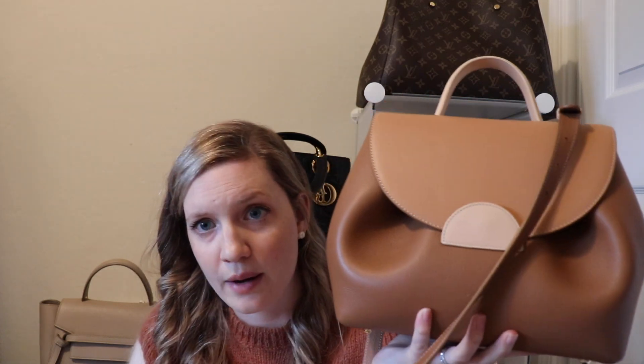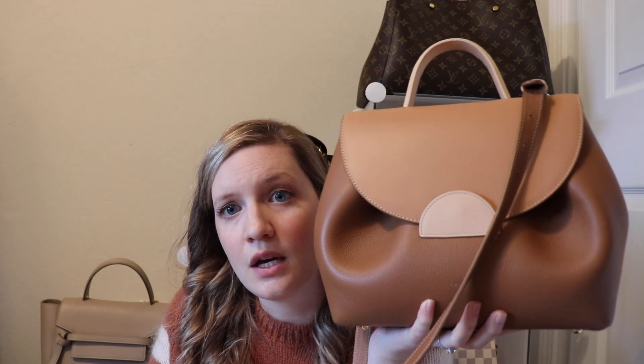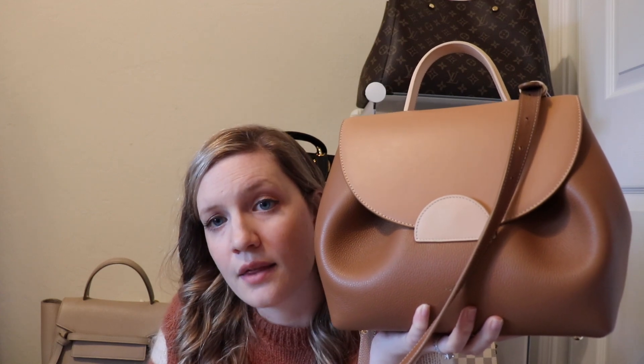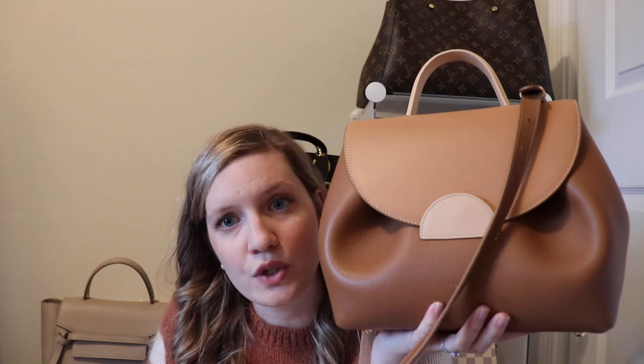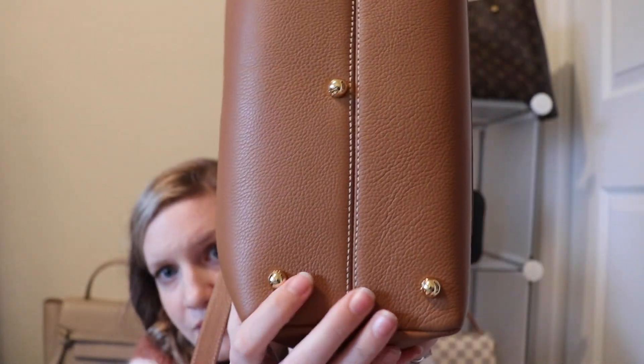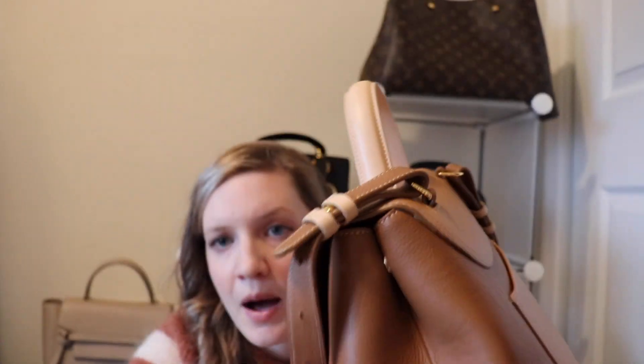This bag is a great price point — under $500 — which for what I would consider designer luxury bags, it's just not going to happen otherwise. It is not as well known of a brand, and unfortunately to actually see it in person, you have to go to their flagship store in Paris — that's the only place they're carried in store currently. The quality on this bag is amazing. The pebbled leather is just to die for — it's very durable. You can see the Polene stamping in gold right there. It has gold feet on the bottom — five of them, which is very nice — and gold hardware on the back for the strap. The strap is adjustable.